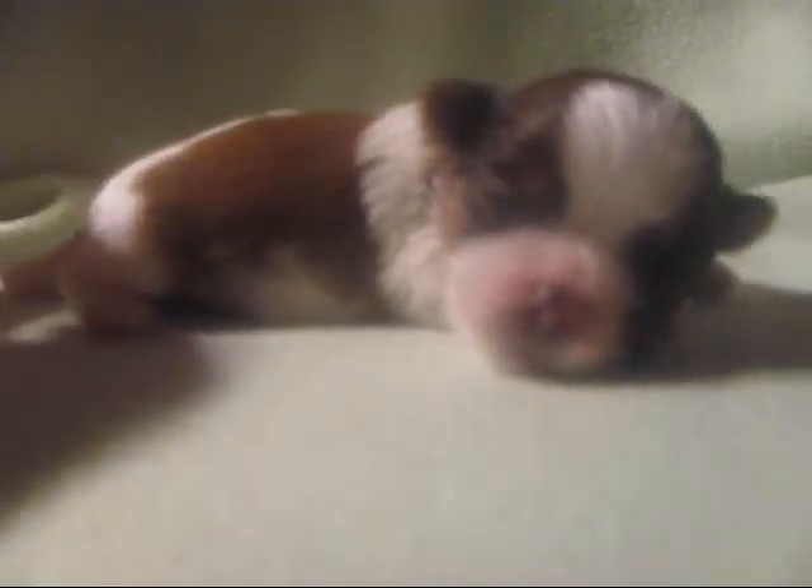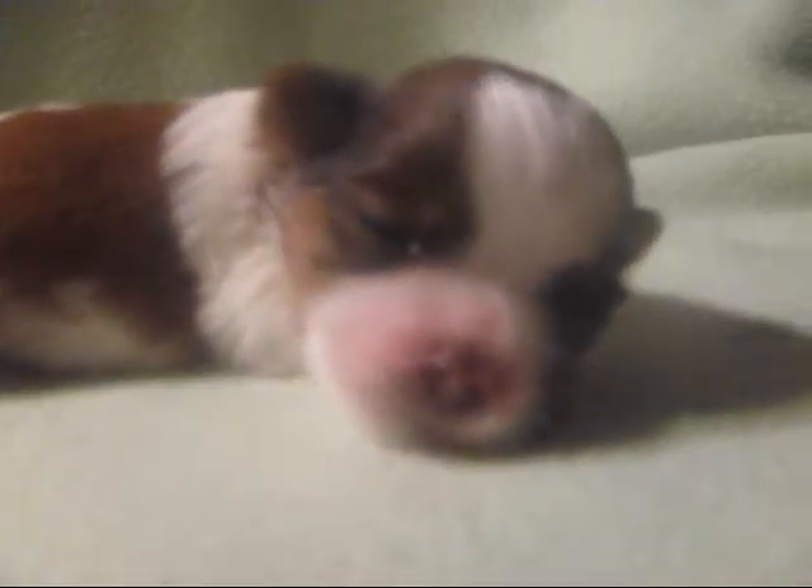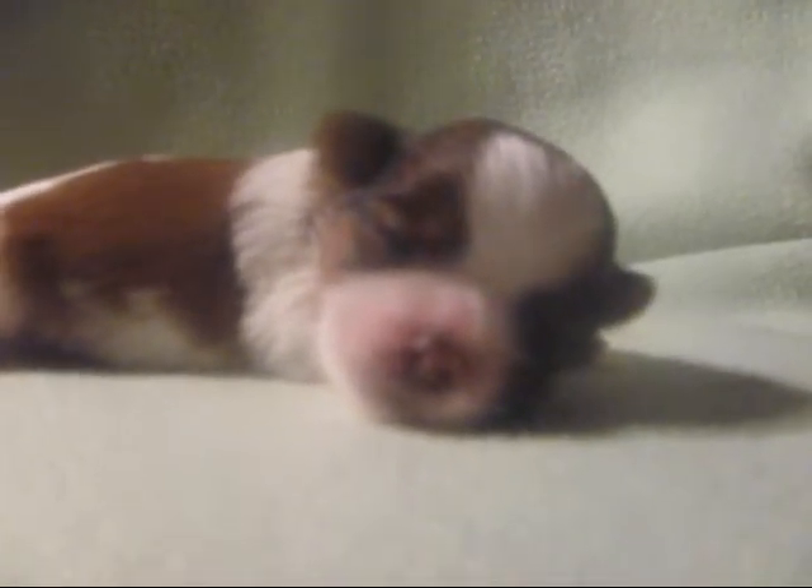He's sleeping. You can see his eye has to be open a little bit. Probably another couple of days and they'll be fully open.